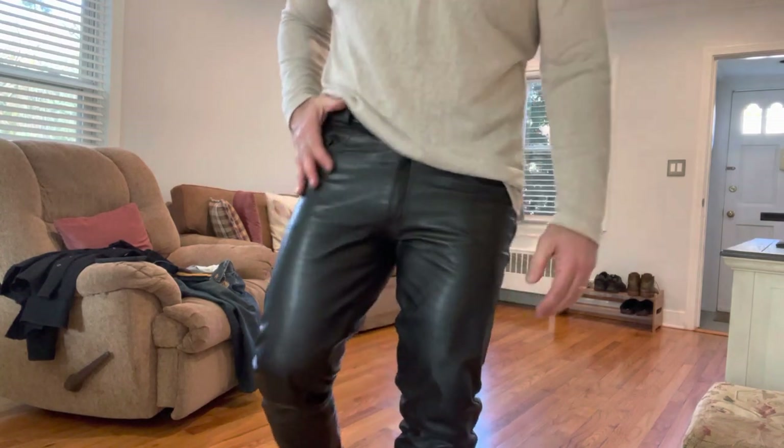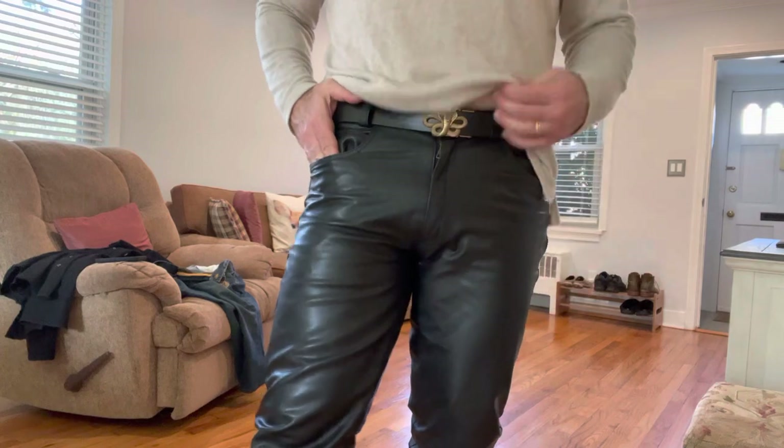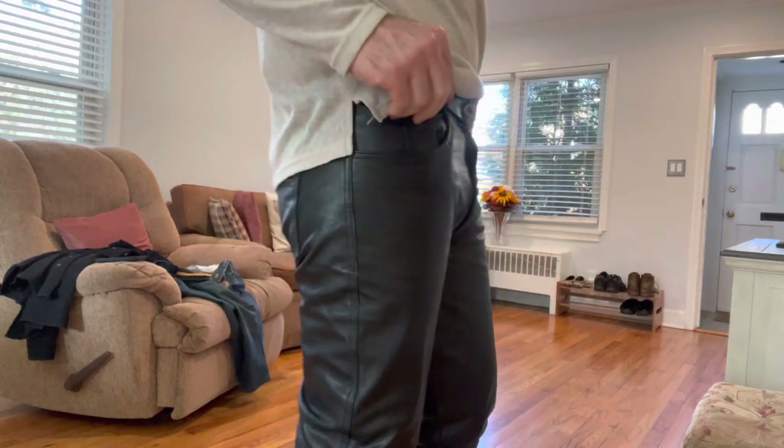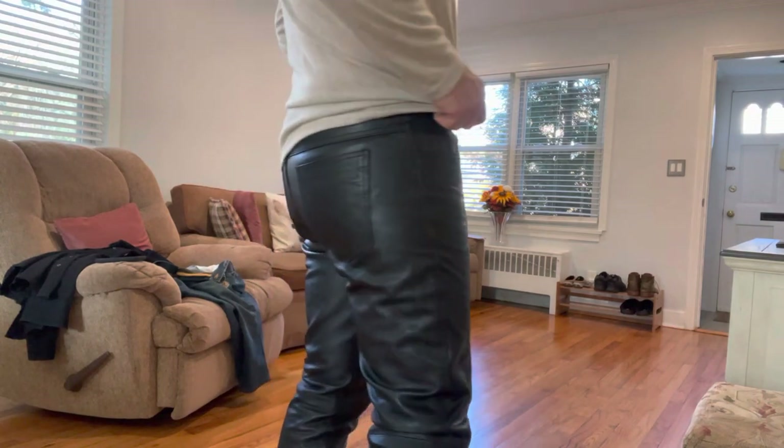Goatskin leather offers the best of both worlds — durability at a lightweight, much better than lambskin. So stick with the goatskin; don't waste time with lambskin.